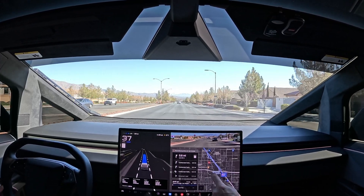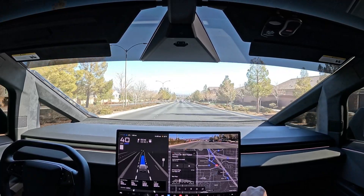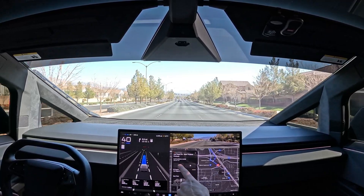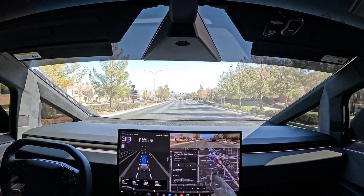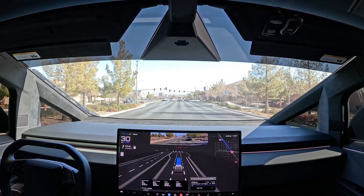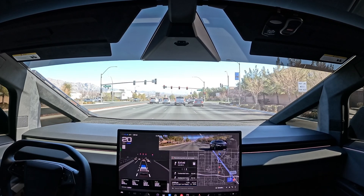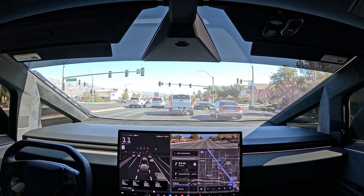At the supercharger there are currently two stalls available — it's a super busy one, about 51 cents a kilowatt, two of eight available at 250 kilowatts. We're in Hurry Mode with the Autopilot offset set at 10, so it'll be able to go 10 over the posted speed limit.